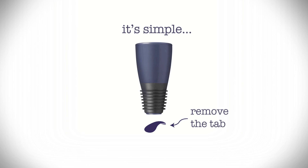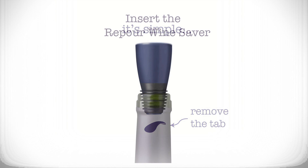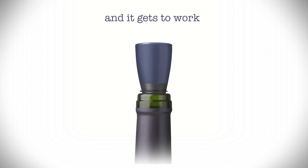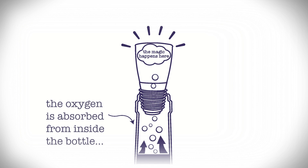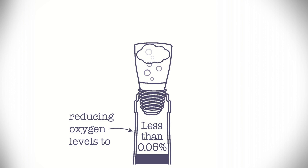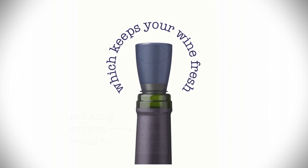Our stopper is easy. Simply remove a foil seal and cork your bottle. When you remove the foil seal, an FDA-approved oxygen absorber gets to work. Oxygen in the air above your wine starts to absorb into the system, and in turn oxygen is degassed out of the wine itself, getting levels down to less than 0.05%. No oxygen — your wine stays good.